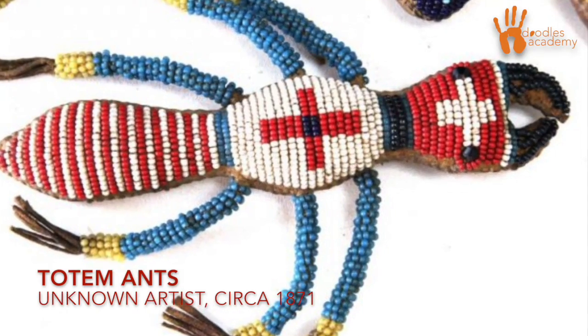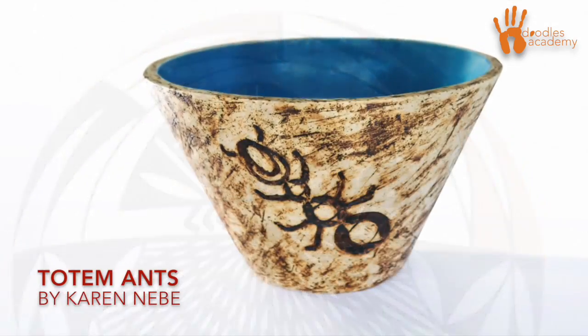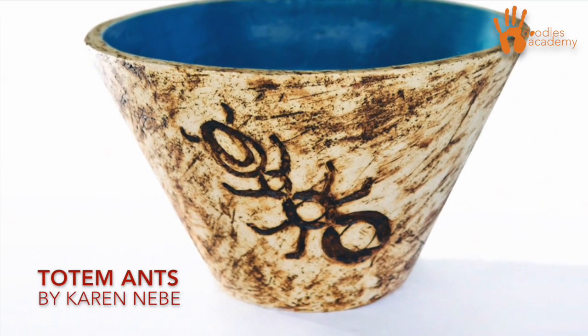For example, let's say that someone is dreaming of ants. Ants are really hard workers. They might be showing up to teach that person that he or she needs to work harder.